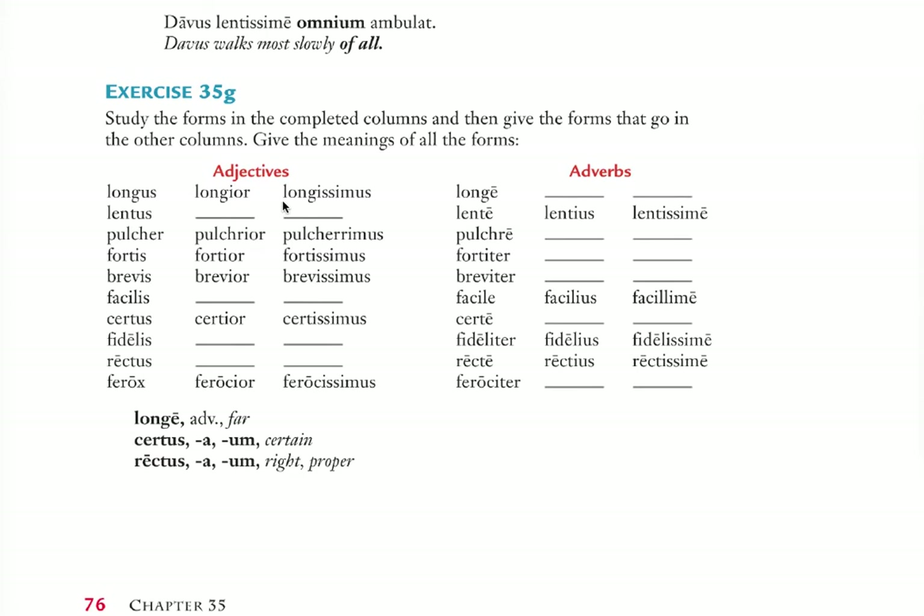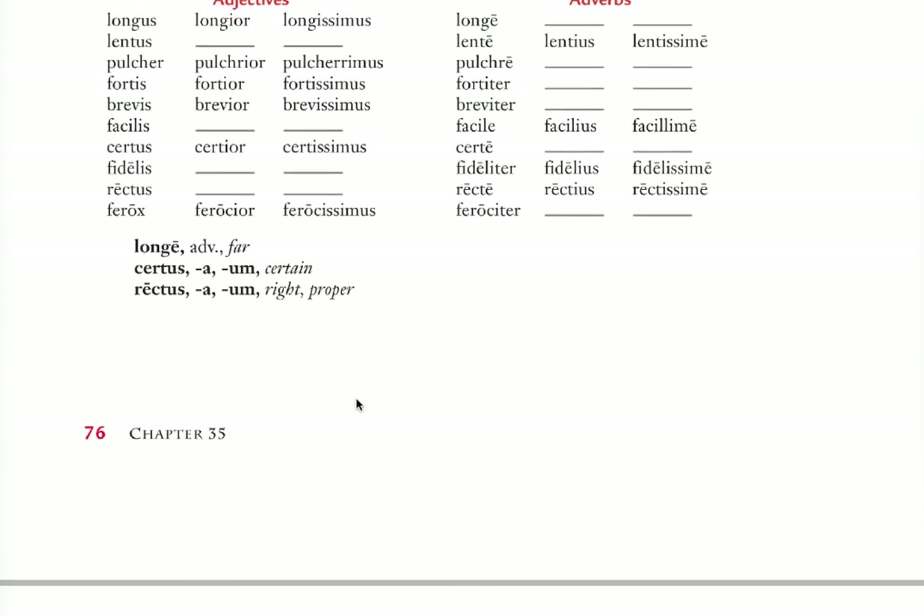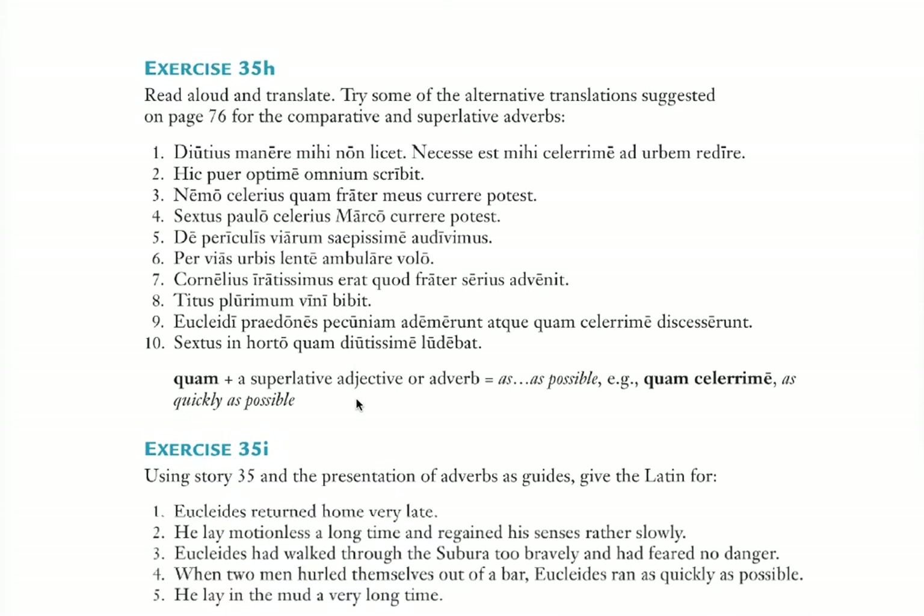For exercise 35G, all you have to do is fill in the charts — on one side you have adjectives, on the other side you have adverbs. This is a bit of a review. Lentus/lentior/lentissimus — but for adverbs: lente (slowly), lentius (rather slowly, too slowly, more slowly), and lentissime (very slowly or most slowly). Note there are new vocabulary words used here: certus and rectus — certainly and rightly.